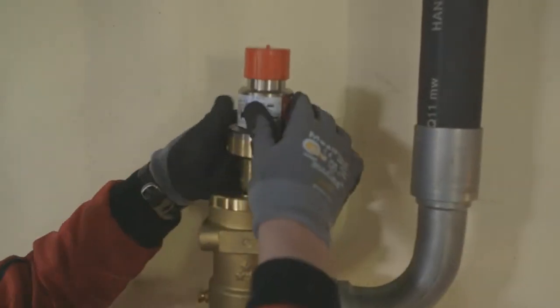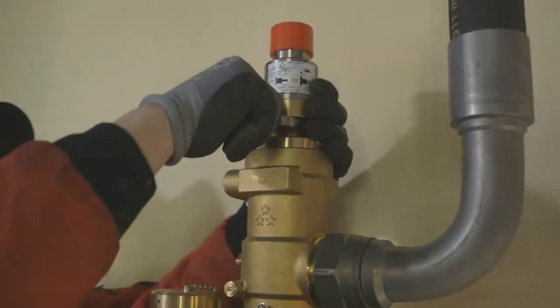We also have a system called 1U. It's a very compact system — only 45mm in height — and it's used to protect 19-inch cabinets, typically used in the computer industry.